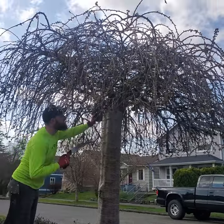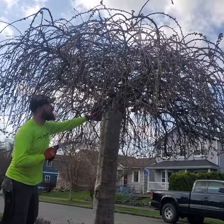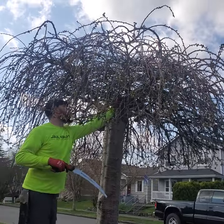So now we're doing some during video. This tree is actually worse than the other one.